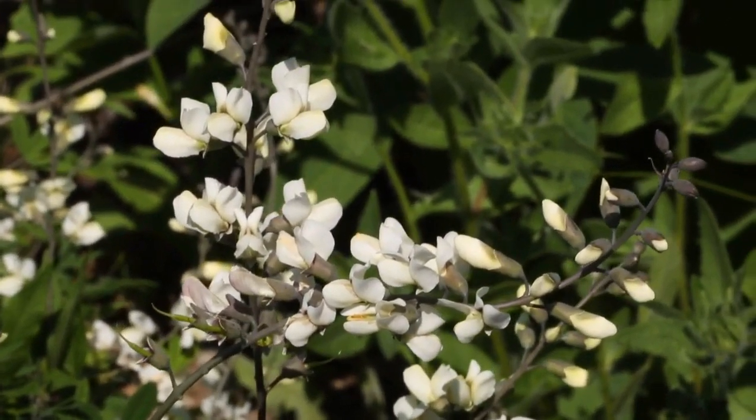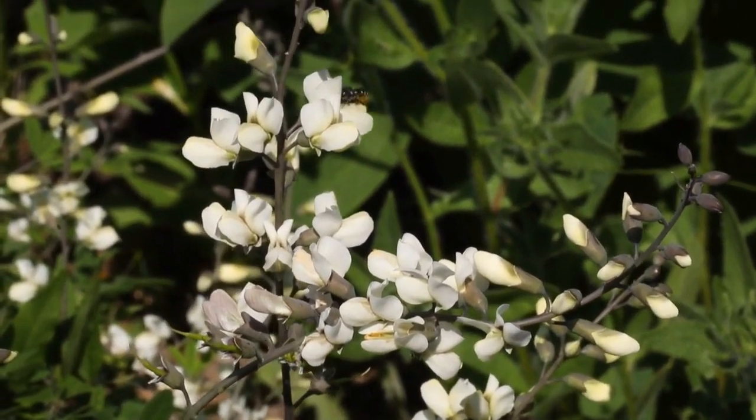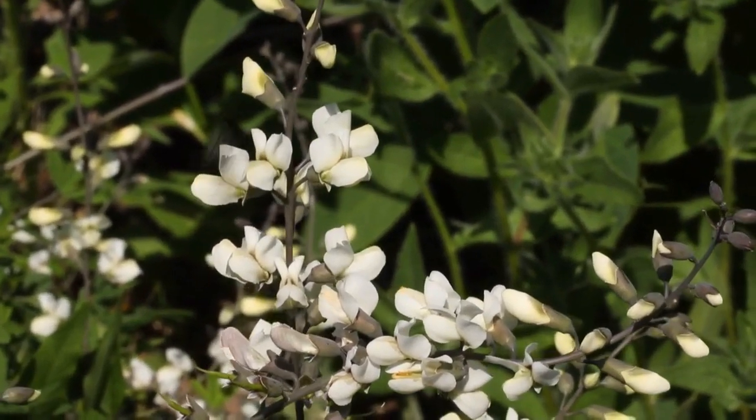This leafcutter bee is enjoying the native white wild indigo, Baptisia alba. It's a great asset for any garden. It blooms a little bit later than our other native indigos and actually has a longer bloom period.